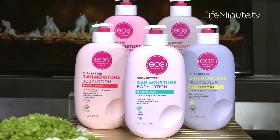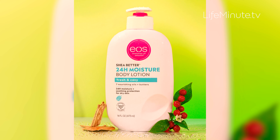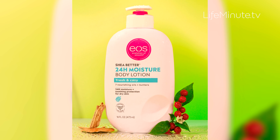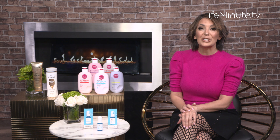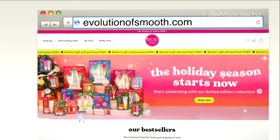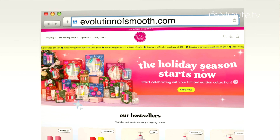It just feels amazing and it smells even better. Our studio right now just smells so good. They have so many great scents — Fresh and Cozy is their newest one and it makes you feel just like that, like you're cuddled in fresh clean sheets. Love this stuff. It's under eight bucks for the 16-ouncer right at Walmart stores or Walmart.com. Check out their website evolutionofsmooth.com for more about EOS.